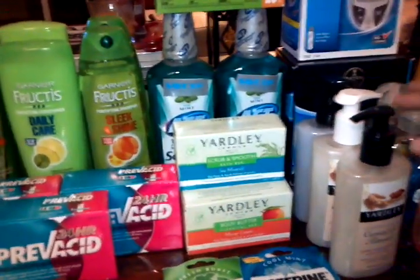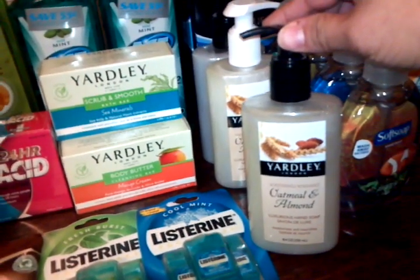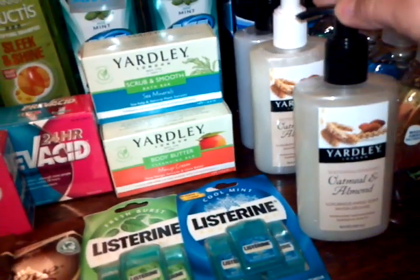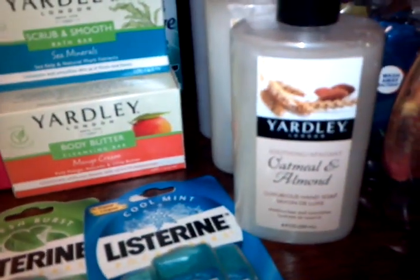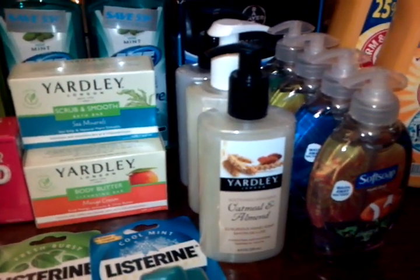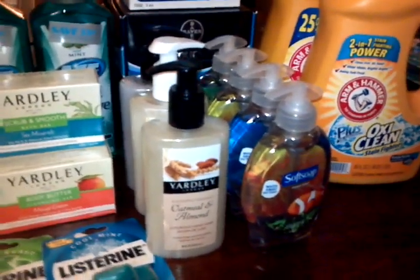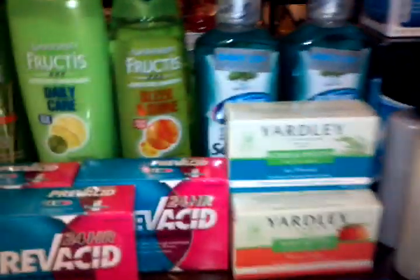One thing I wanted to point out — most people already know what the deals are for the Yardley. I know the ad only showed the body washes and bar soaps included in the sale, but I did get the plus up rewards for the Yardley hand soaps too. If you're doing the Yardley deal, it's buy three for $5 and you get a $2 plus up reward. I maxed out my limit on this because you can only do the deal twice on your card.